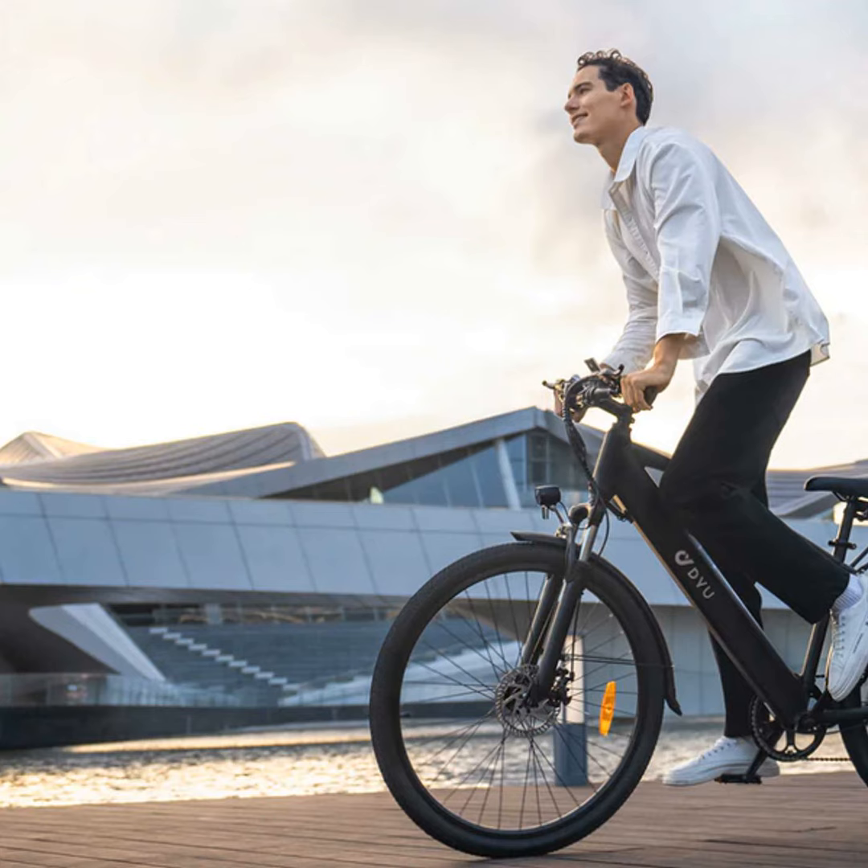With up to 500 watts of maximum power from its brushless motor, the C5 has no problem conquering any terrain you throw at it. Whether you're zipping down busy streets or tackling steep hills, this bike makes light work of any commute.